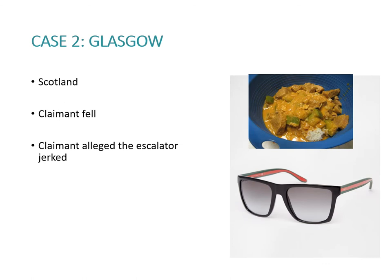Case 2 was in Glasgow. The argument centred around whether the claimant was actually holding onto the handrail or not. The case became slightly comical at one point because the claimant was also claiming not only for his injuries but for a curry that he had dropped and a pair of sunglasses that got broken. The maintenance of the escalator was poor. There was much discussion in court about the left and right hand side of an escalator, with confusion between those describing it from the top versus the bottom. The escalator was alleged to have jerked, causing the passenger to lose his balance. In court, the claimant lost his claim.